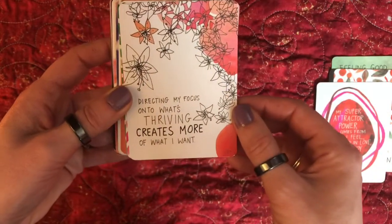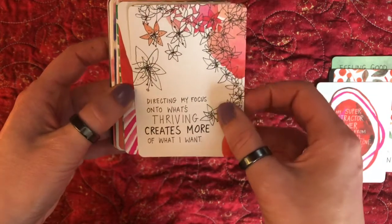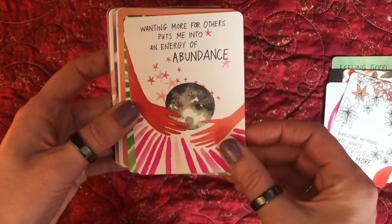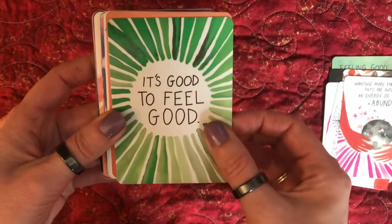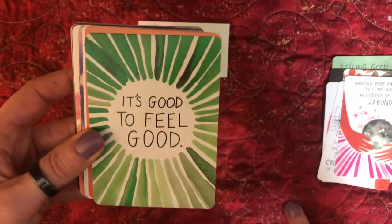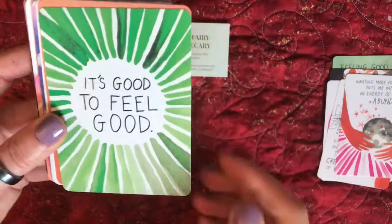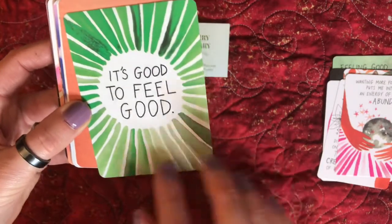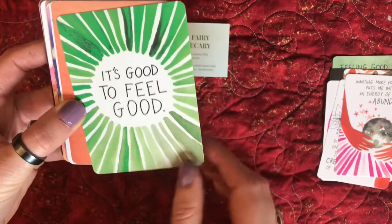This is really super cute. 'Directing my focus into what's thriving creates more of what I want.' So true. This is a really great deck to add a bit of positivity to a reading. I always finish off my readings with something like a positive message. This card — the color — is so heart chakra, and it's my favorite color.